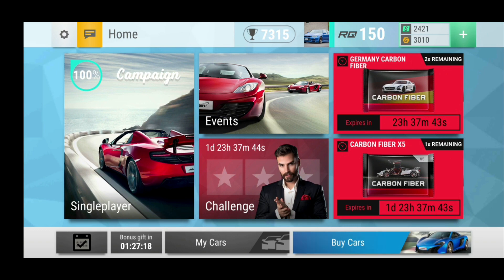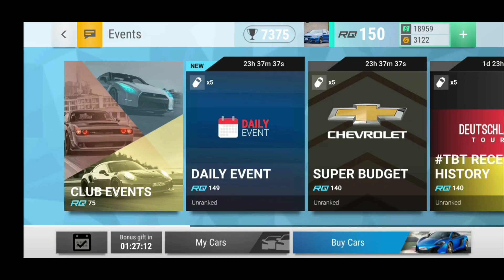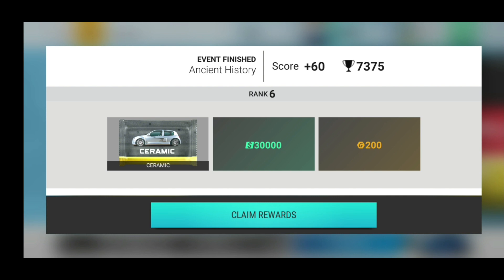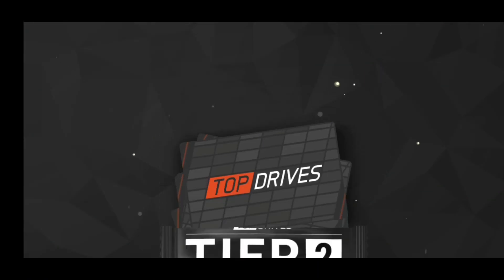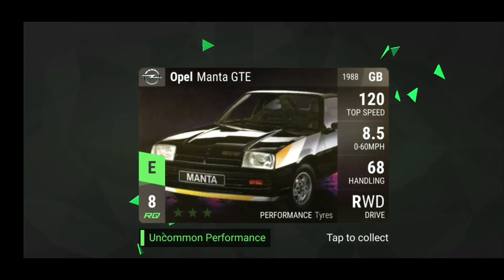Alright guys, we have some ceramic pack reward challenges ending. There are actually two of them ending right now and I think I got top 10 in both. First we have Ancient History. As you can see I got plus 60 here which indicates we are indeed in the top 10. We ranked sixth, which is a ceramic pack, 30,000 cash and 200 gold — I always mix them up. Let's see what we can get from the ceramic.